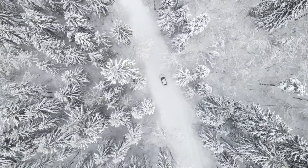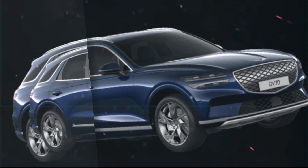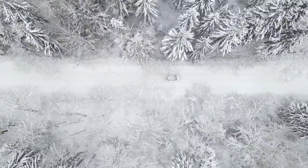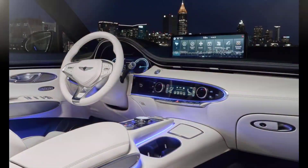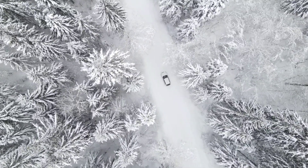Technology: the 2024 Genesis GV70 comes standard with a long list of technology features, including a 14.5-inch touchscreen infotainment system, Apple CarPlay and Android Auto compatibility, a Lexicon premium audio system, a 12.3-inch digital instrument cluster, a head-up display, and a suite of advanced driver assistance systems.